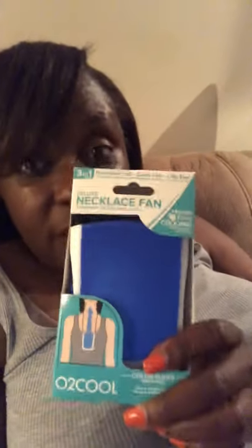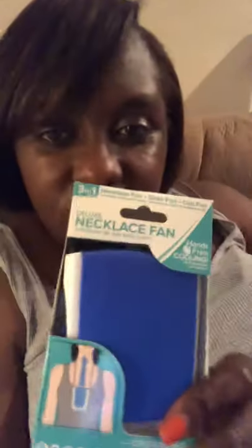Ladies, if you are having hot flashes, you need one of these. I think I'm going to invest in about four or five of them because they come in different colors. Of course if you want to be fashionable or work out or go walking, it might not look the cutest with your little outfits — but hey, you can improvise a little bit.